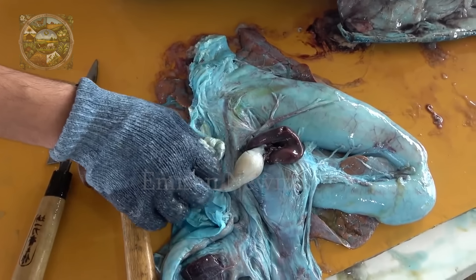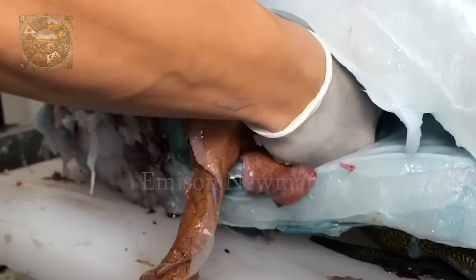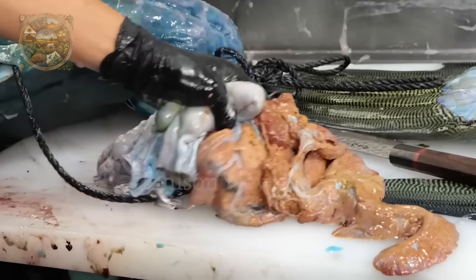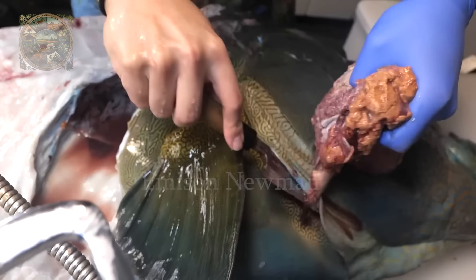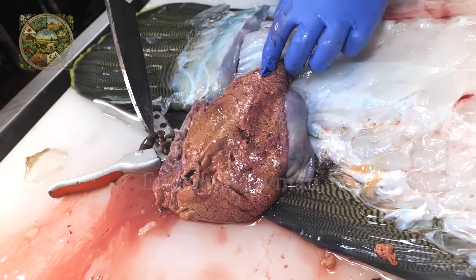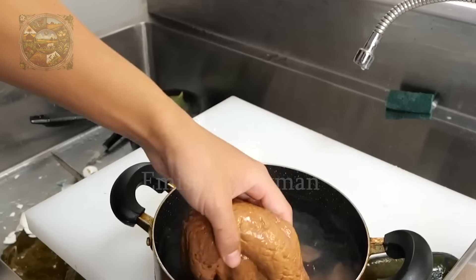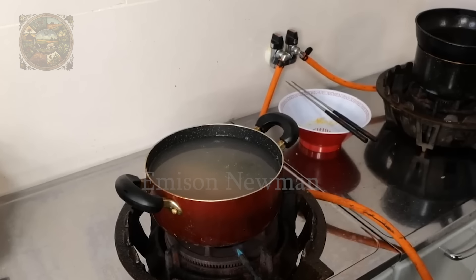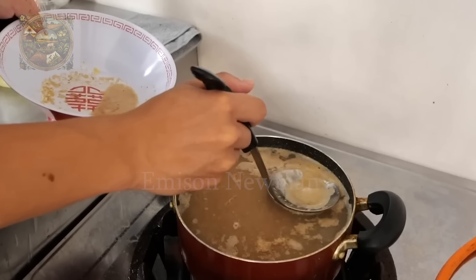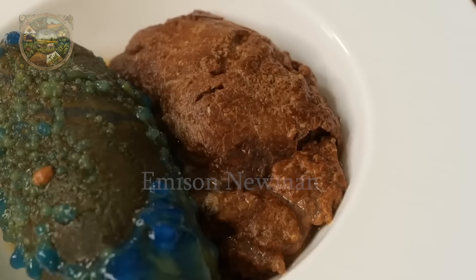Have you ever seen a fish with unique blue internal organs like this? Humphead Wrasse's internal organs, especially the liver, are not only rich in nutrients but also popular for their special flavour. However, if you are sensitive to the scent of food, think carefully before trying it — because the Humphead Wrasse's liver has a foul smell, so bad that just eating a piece can cause your breath to knock out people around you.